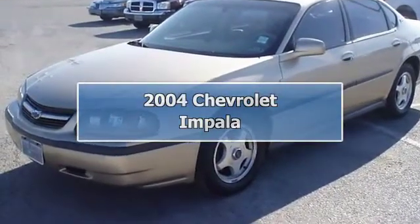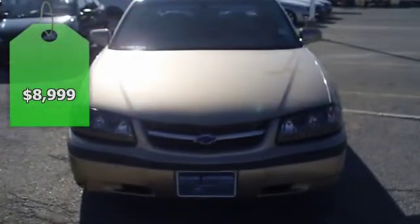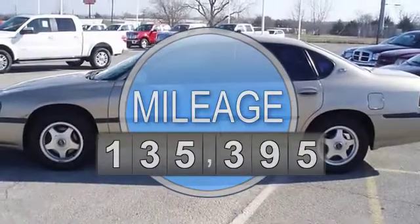2004 Chevrolet Impala. Totally loaded with nice looking leather interior, power windows, power locks, power mirrors, power seats, nice wheels, and so much more.